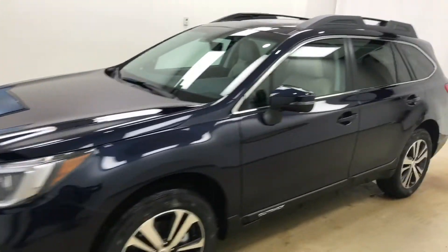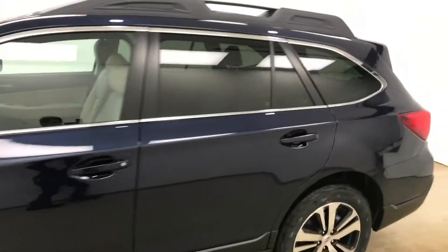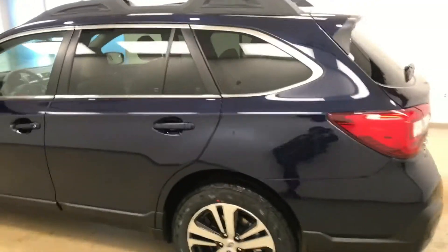Today we're viewing stock number 187196 on a 2018 Subaru Outback and our exterior color is blue.